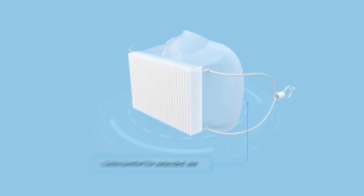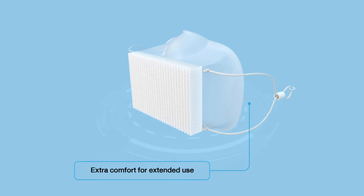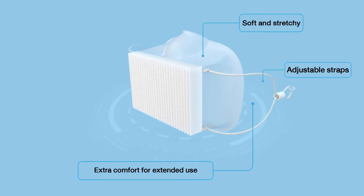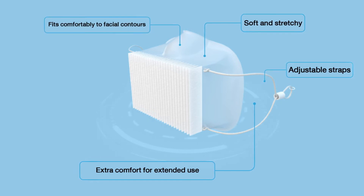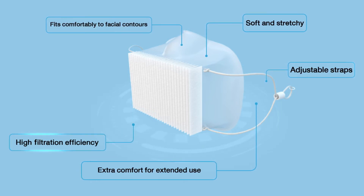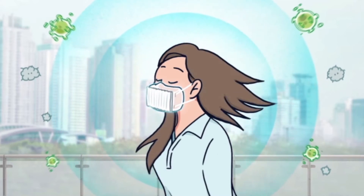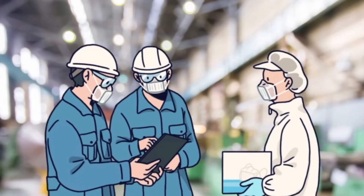With more than 65 years of experience, Flowmax has turned a clean air engineering technology to creating a mask that provides over 95% protection to the wearer's respiratory system. Flowmax soft material provides an excellent fit to facial contours.